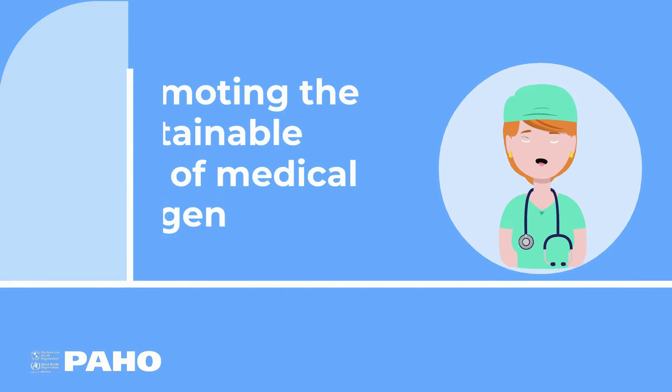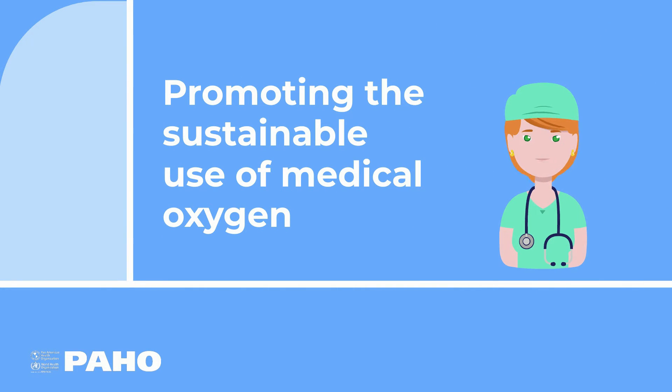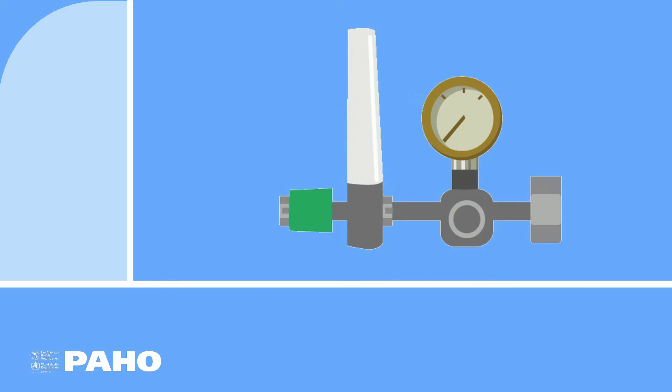This video is part of the series promoting the sustainable use of medical oxygen. Today we present the pressure regulating valves.